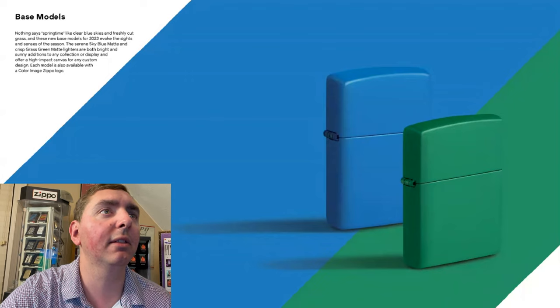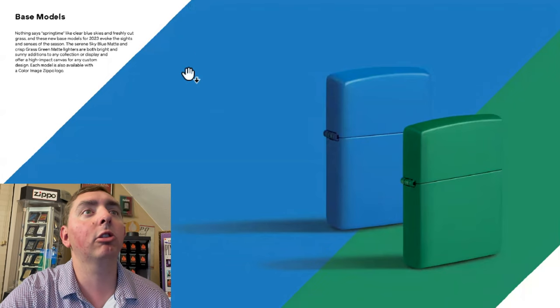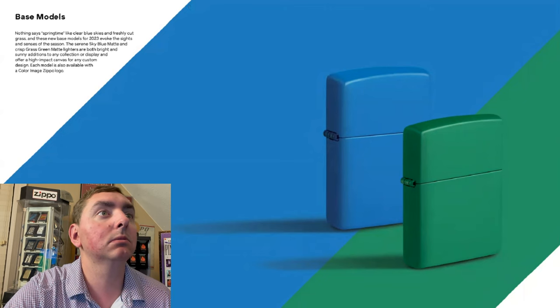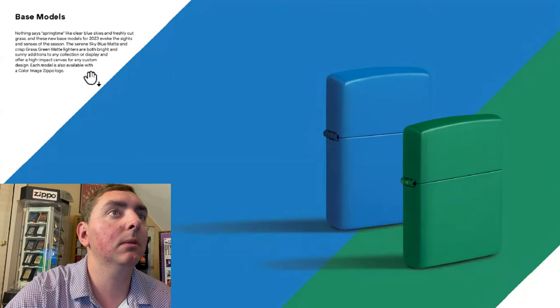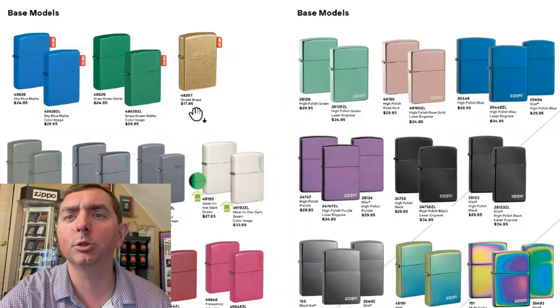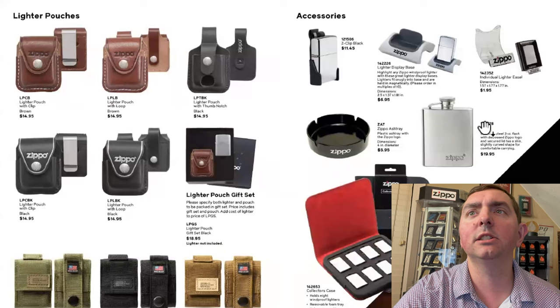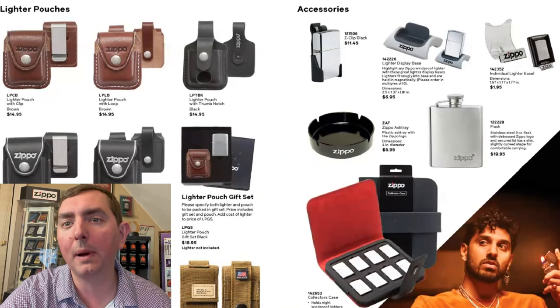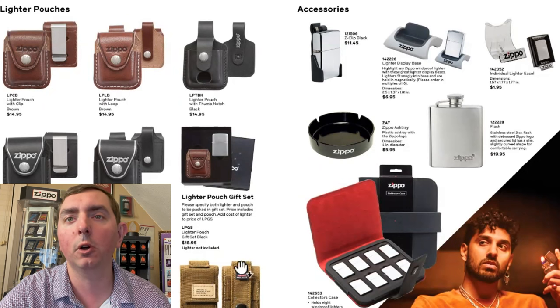So here's the base models cover page. Springtime — like clear blue skies, so sky blue. Freshly cut grass, so grass green. Street brass — I thought they'd already had street brass. You got some accessories, tactical pouches. If you don't have a tactical pouch, get a tactical pouch. Those are pretty cool. So that is the 2023 catalog.